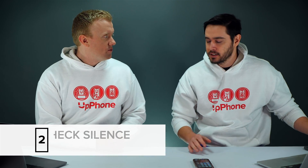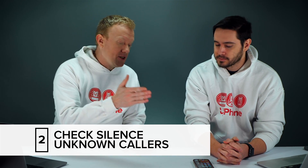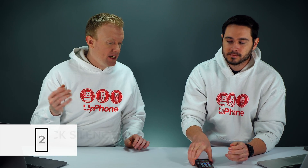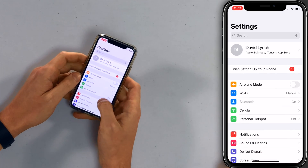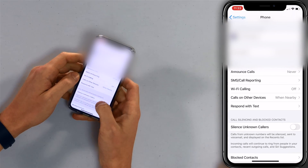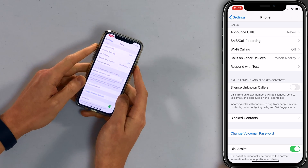Maybe it's a software problem — this can be caused by software issues. First thing we're going to look at is Silence Unknown Callers. It does what it sounds like it does: when somebody that isn't in your contacts calls you, it sends it directly to voicemail and just puts it in your recent calls list. You might think the phone is ringing for some people but not others. So let's open the Settings app, scroll down to Phone, and make sure the switch next to Silence Unknown Callers is turned off.